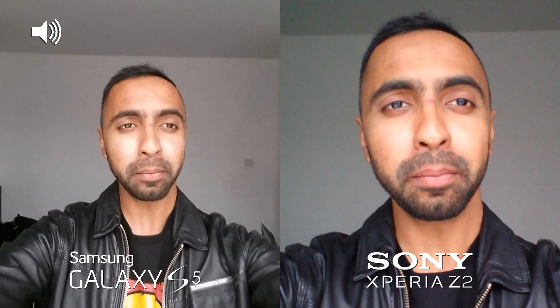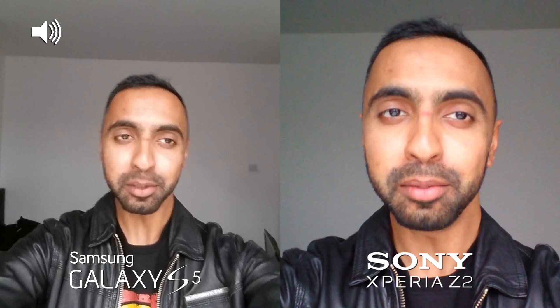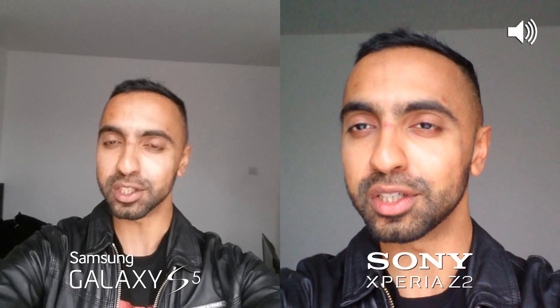Hey, what's up YouTube. Saf here on SuperSaf TV and in this video we're going to be doing a camera comparison between the Samsung Galaxy S5 and the Sony Xperia Z2. I'll be looking at both the front-facing and rear-facing cameras, images as well as video too. Do also look out for the audio icon in the corner of the screen — that will indicate which device the audio is coming from, and I'll be switching between these two to give you guys an idea of the differences in audio as well.